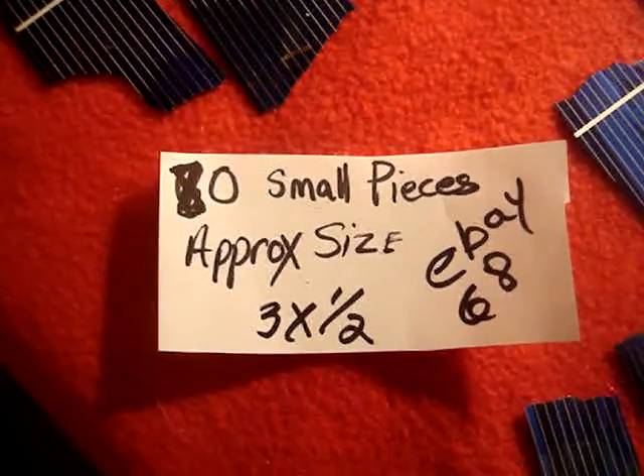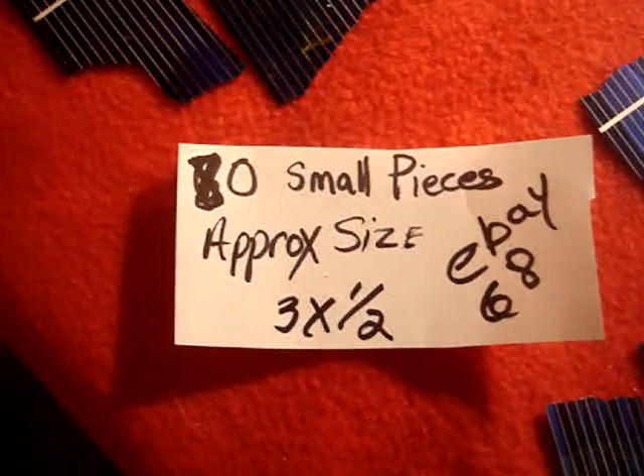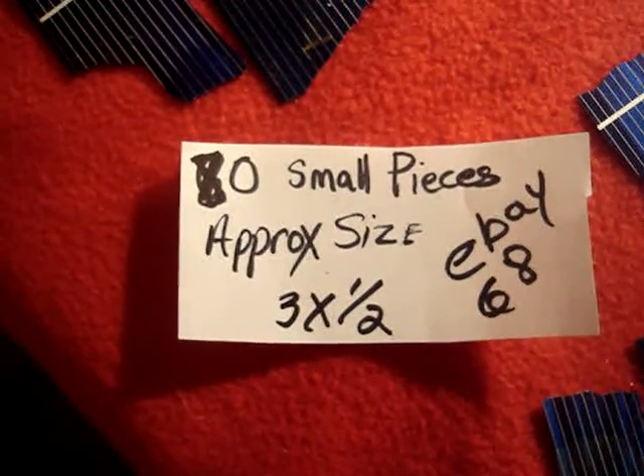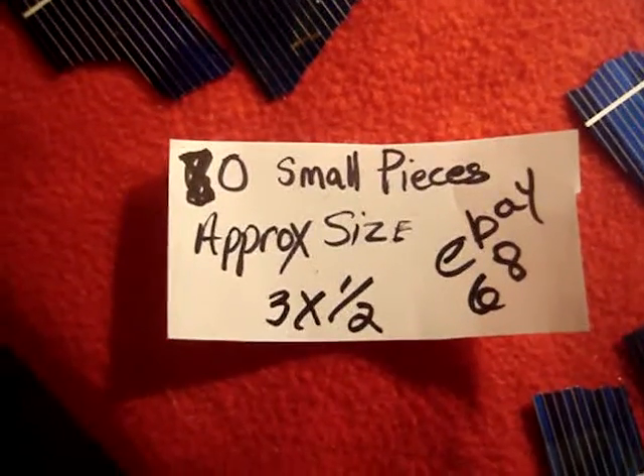This is eBay 68. 80 small pieces. Approximate size is 3 by half inch. Some are smaller.